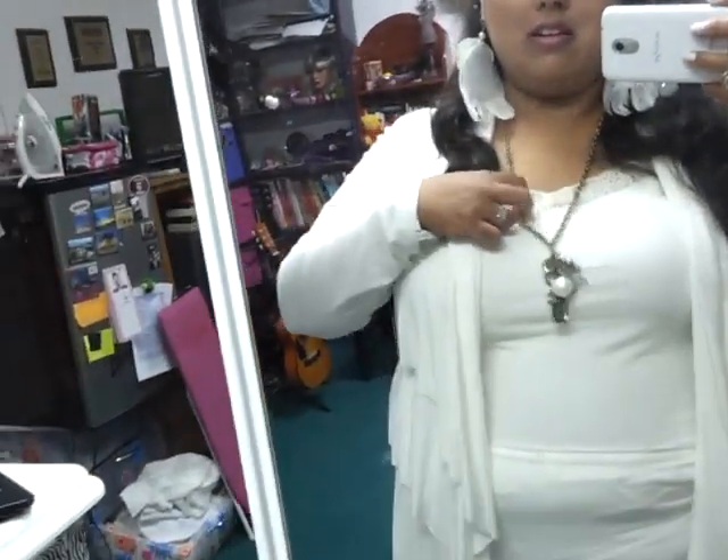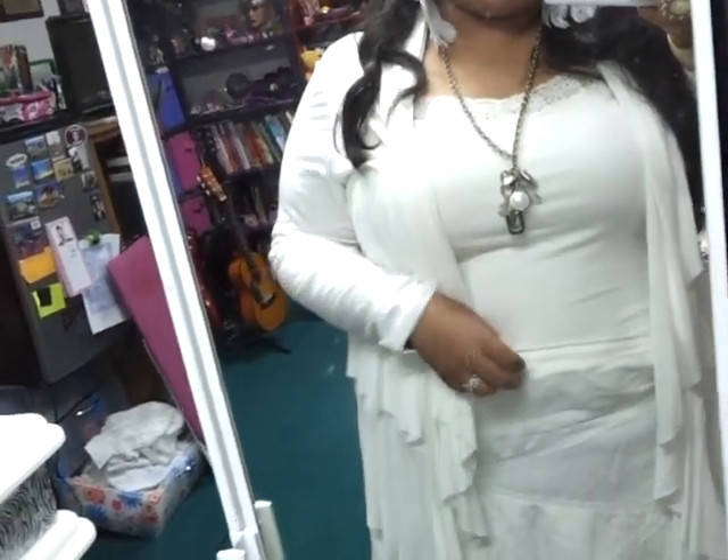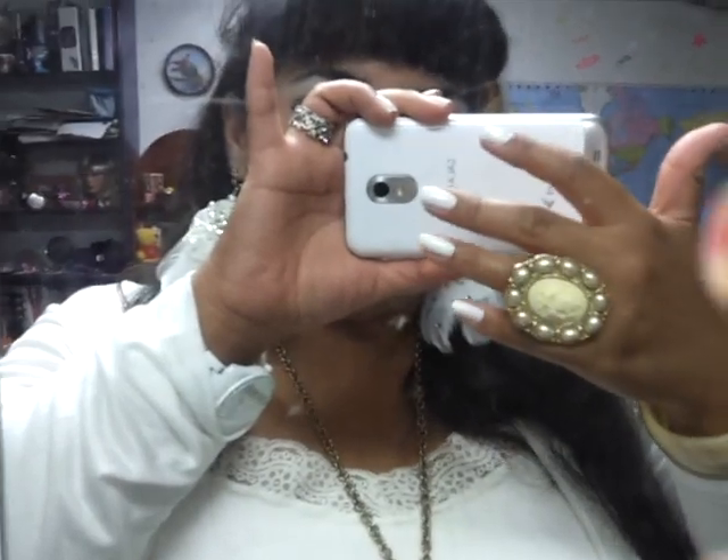This tank top has a lace kind of V-neck and it's from Lane Bryant, I think in a size large or extra large. And this necklace is from Charlotte Russe, and these earrings as well are from Charlotte Russe for $1.99. This necklace was $1.99 as well. And this ring? $1.99.